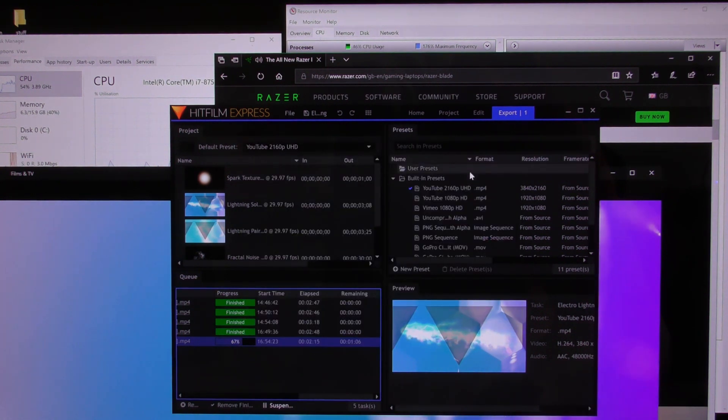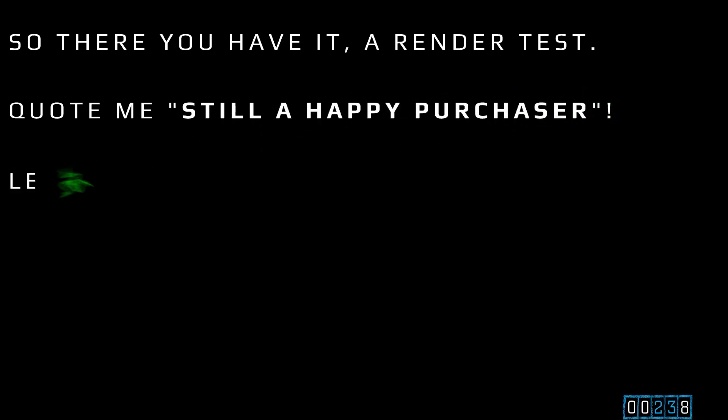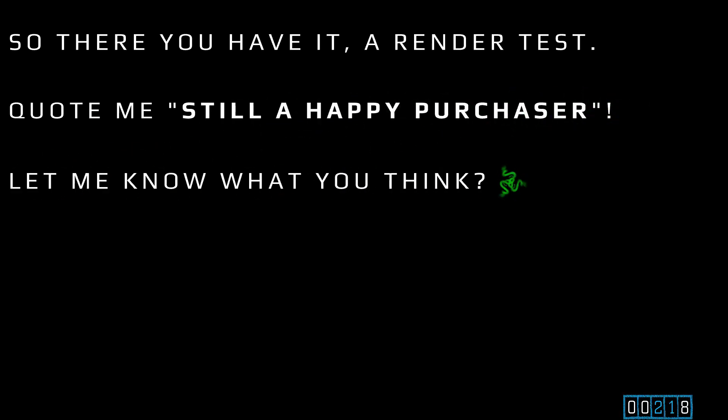I can see it's still rendering underneath. This thing can handle whatever you want to chuck at it — I thought that would be interesting for people to see. So there you have it: a render test. Quote me — still a happy purchaser. I'm loving the laptop. Let me know what you think, and as always, keeping it real for you guys.